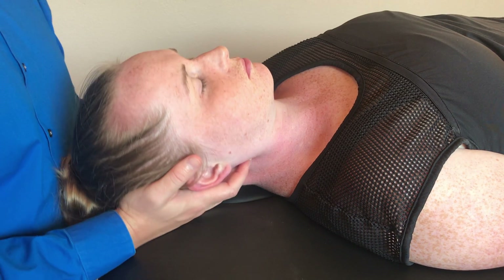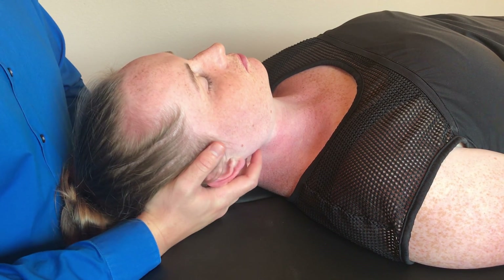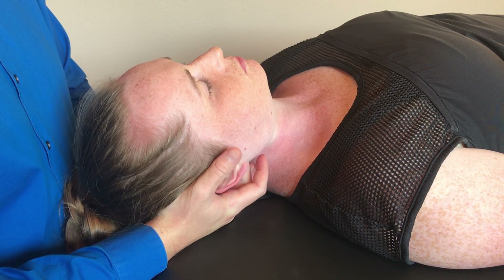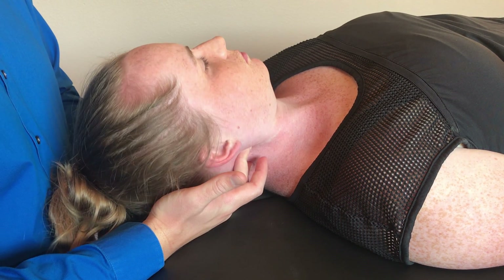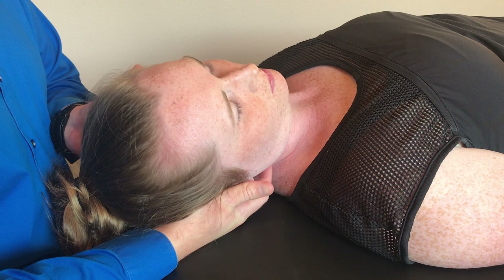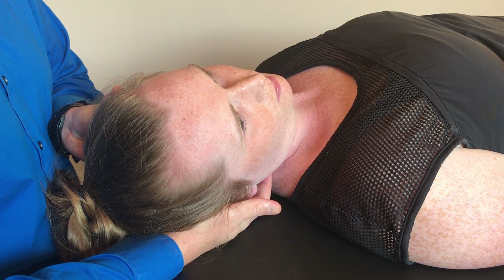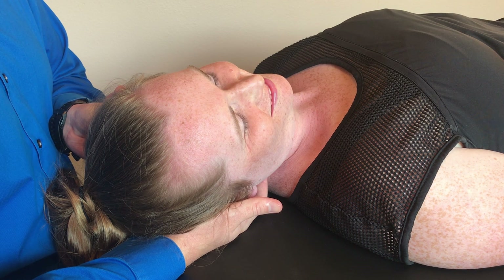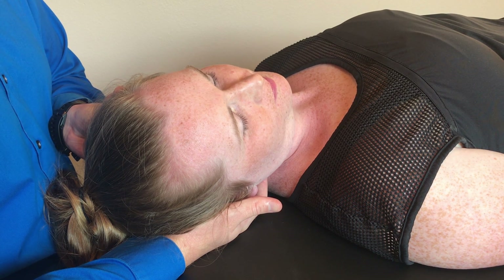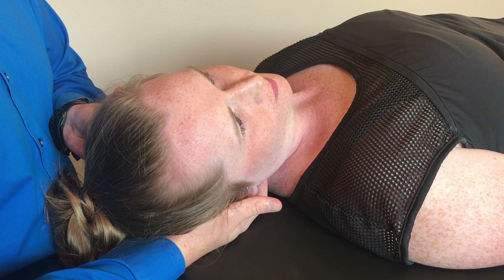For anterior cervical counterstrain, we're going to go ahead — it also has side bending towards. One book says rotation towards, the other says rotation away. However, I tend to find that rotating towards is a little bit more successful. So, side bend towards, rotate towards for an anterior cervical — we're going to go with that answer for the time being.